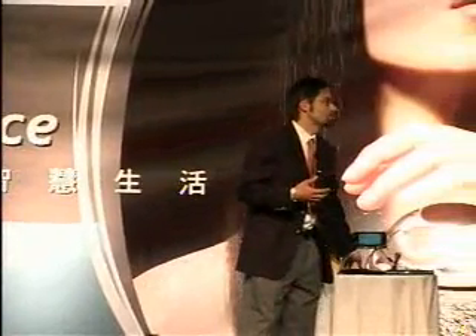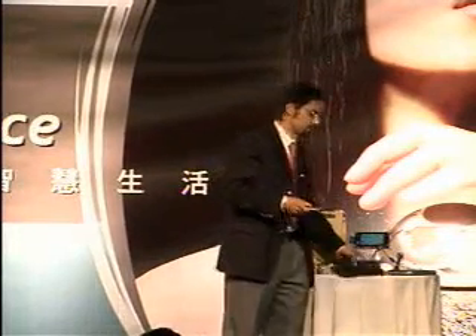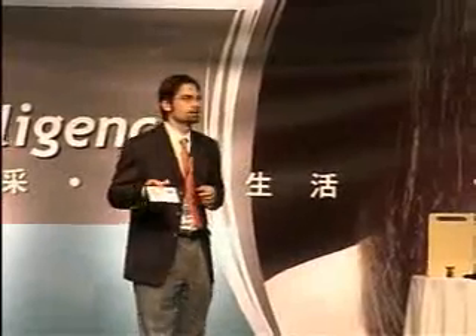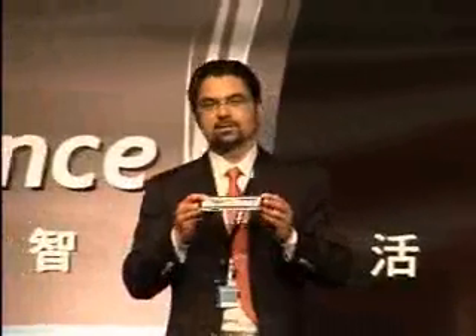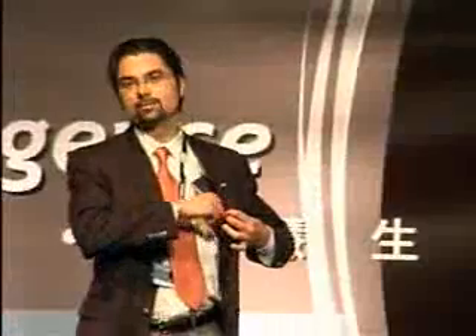A few years later, we created a concept called Haiku. This is the concept that Bill Gates held up at last year's WinHEC. This is based on a slightly larger display size — a 7-inch display. But as you can see, it's incredibly thin and quite small in terms of the area around the display. It will actually fit into my jacket pocket.